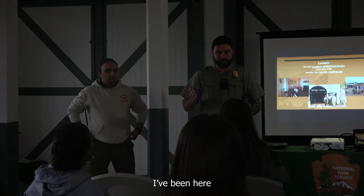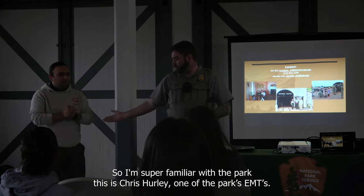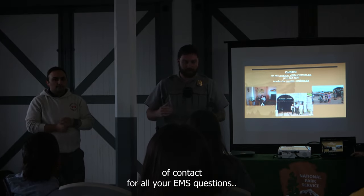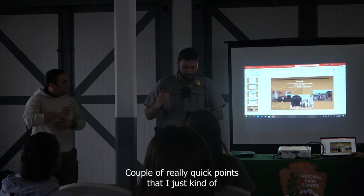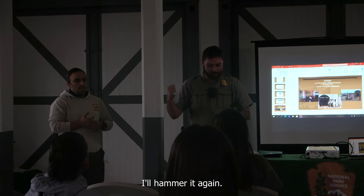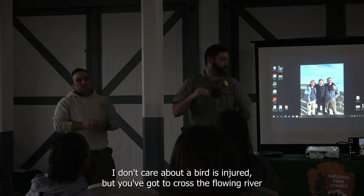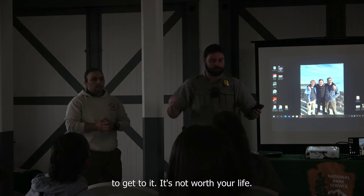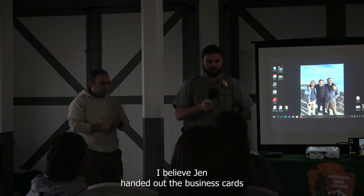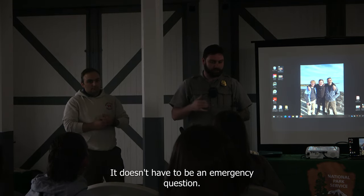We're going to go right into it — we have law enforcement rangers here. This is Chris Hurley, our EMT, seasonal for now. He's the point of contact for all your EMS questions. A couple of quick points: safety is the number one concern — nothing in this park is more important than your life. I don't care if a bird is injured but you have to cross a dangerous area to get to it — it's not worth your life. Call us; that's literally what we get paid to do. Call the dispatch number for anything — question, comment, concern.